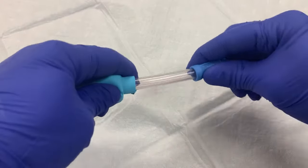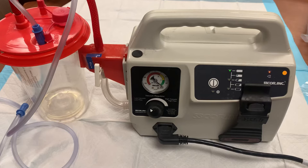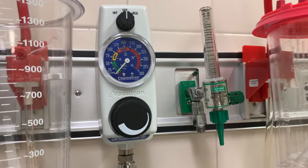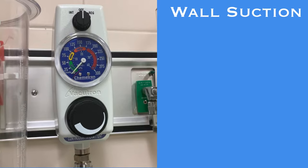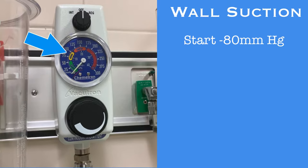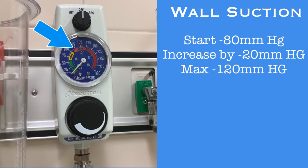Before placing the Purwick, attach the device to the suction system. If you are using a portable suction device, negative 40 millimeters of mercury may be enough suction to allow the Purwick to function properly. But most often we will be connecting to the wall suction. When wall suction is used, we will be pulling the urine against gravity to the canister located above the patient, so higher levels of suction will be required. Start at negative 80 millimeters of mercury, and if that is not sufficient, you can increase the suction by negative 20 millimeters of mercury at a time to a maximum of negative 120. You'll know if you require more suction if you notice leaking from the catheter, meaning the patient is urinating faster than the suction can remove it, so increasing suction should correct this issue.